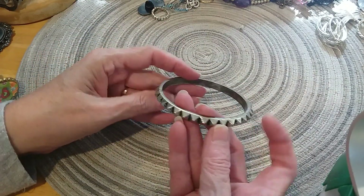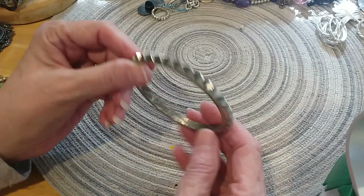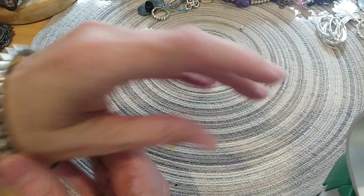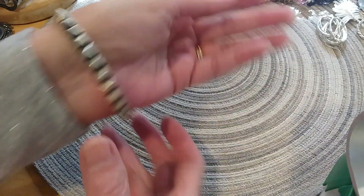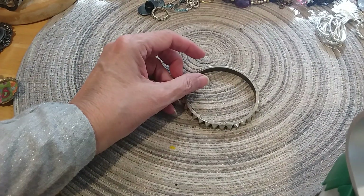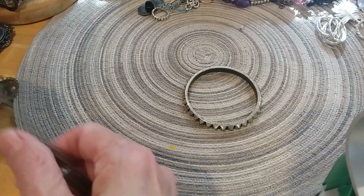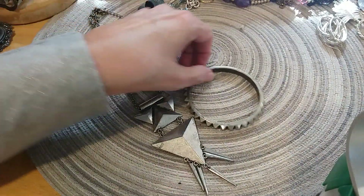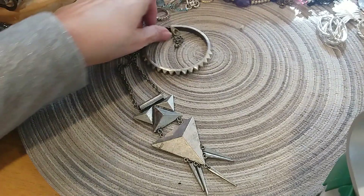Here's a more brutalist-looking piece with that blackened antique look — a bracelet. If you like that look, it would go really well with that necklace we just looked at. That's cute.